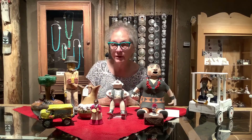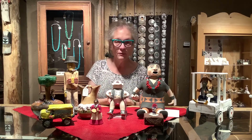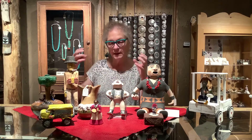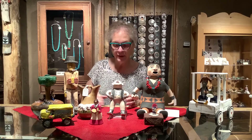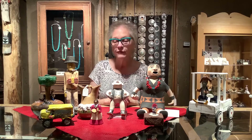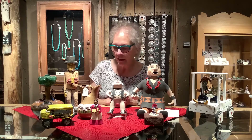She did a wonderful one of a Thanksgiving dinner with the turkey on the table, the children on the floor waiting for their share, and the women all rushing around. She's also done a whole hogan scene where you lifted the lid of the hogan and could look in and see everything going on. She's a very accomplished artist, but unfortunately she doesn't do a lot of work now due to some health problems.